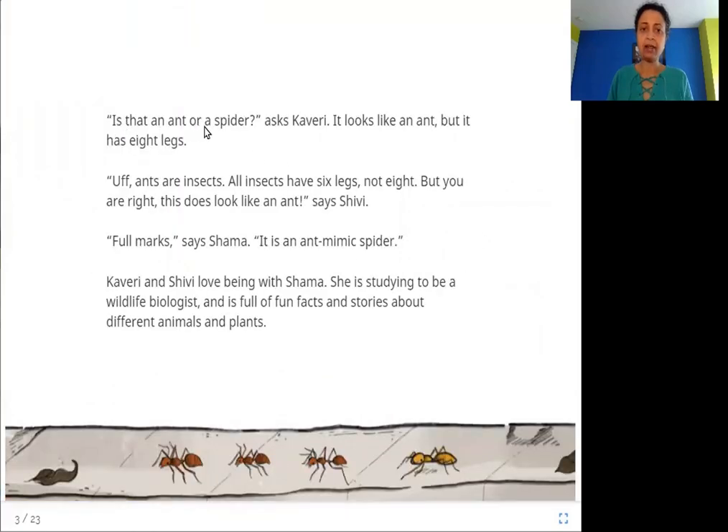"Is that an ant or a spider?" asks Kaveh. "It looks like an ant, but it has eight legs. Ants are insects — all insects have six legs, not eight. But you are right, this does look like an ant," says Shivi. "Full marks," says Shama. "It is an ant mimic spider." Kaveri and Shivi love being with Shama.